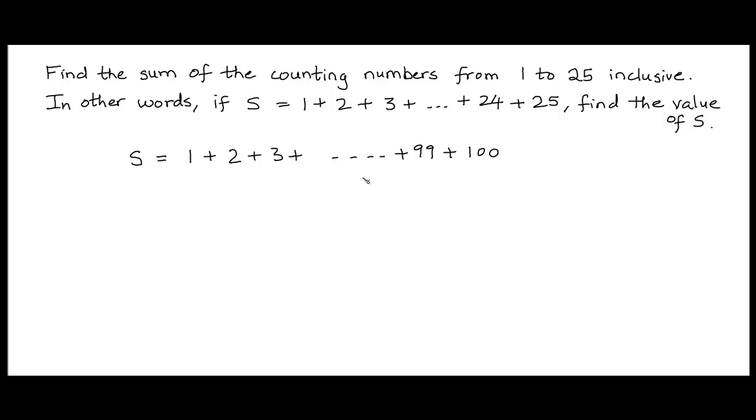All the boys started working on the problem by adding up the numbers one by one: 1 plus 2 is 3, 3 plus 3 is 6, 6 plus 4 is 10, 10 plus 5 is 15, and so on. But barely had the rest of the class added up the first few numbers when our young boy walked up to the teacher's desk and gave him the answer: 5,050.